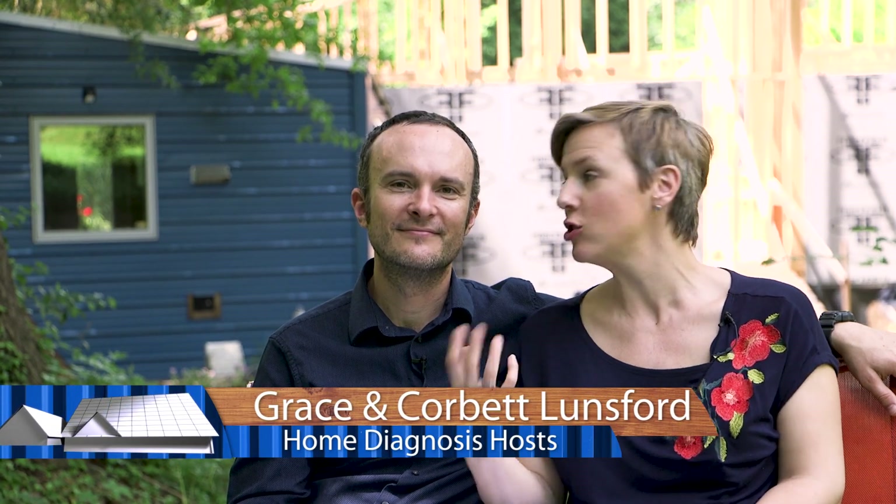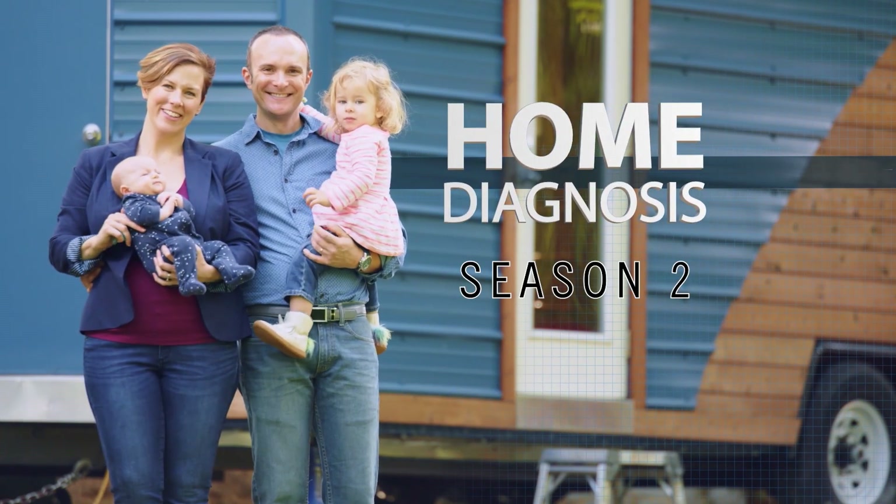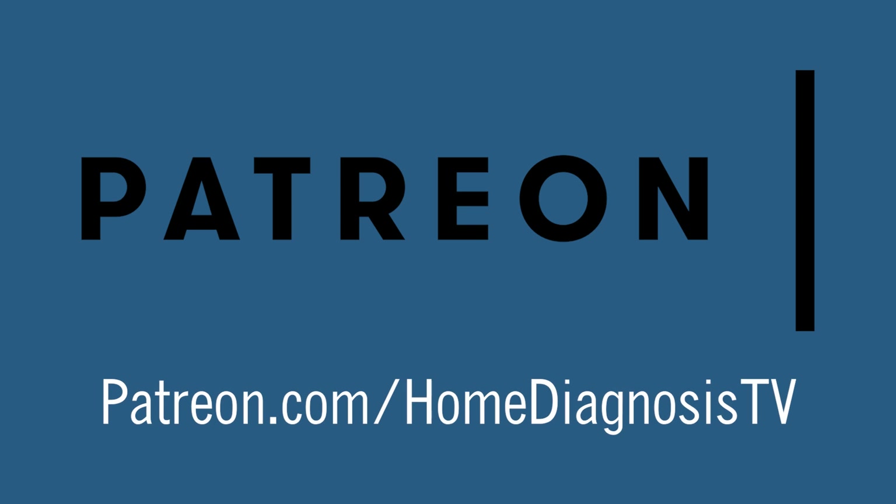Hey everyone, welcome to the third of our 13-week behind-the-scenes journey into season two of Home Diagnosis. We want you to be part of the conversation and production team, which you can do at patreon.com/homediagnosisTV.